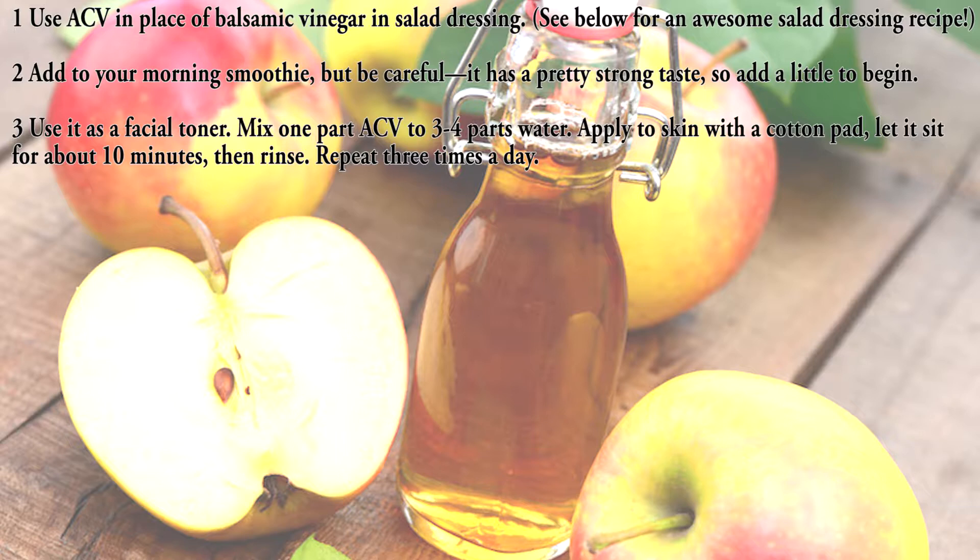Use three: use it as a facial toner. Mix one part ACV to three to four parts water, apply to skin with a cotton pad, let it sit for about 10 minutes then rinse. Repeat three times a day.